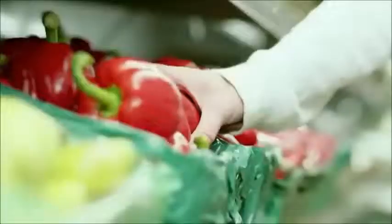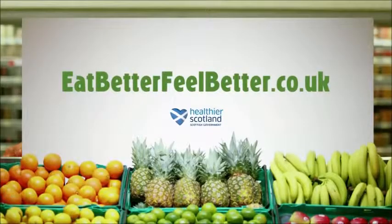Avoid buying sweet stuff you don't need by doing the shop after you've eaten. For other great tips visit eatbetterfeelbetter.co.uk.